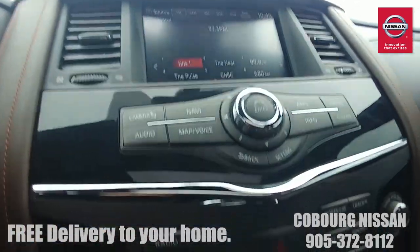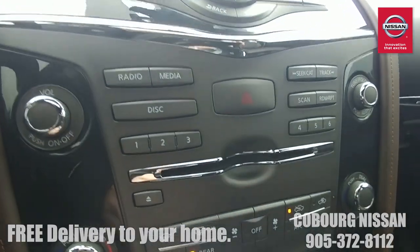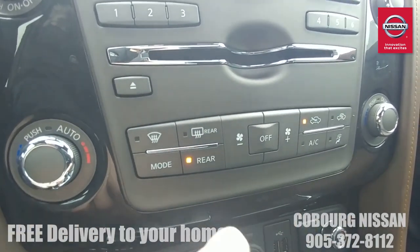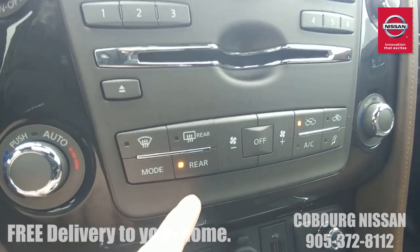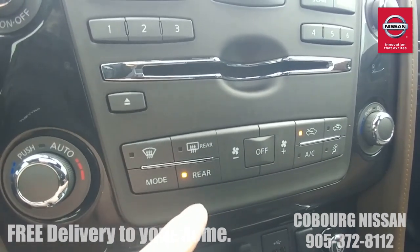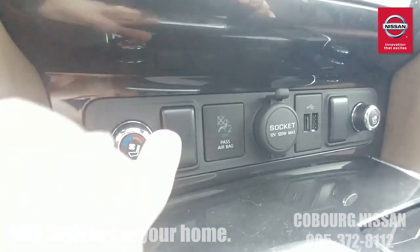If you're not a touchscreen person, there are also all the tactile buttons down here for radio, volume control, and presets. You've got dual-zone climate control — driver and passenger temperatures — and rear controls that you can turn off if you've got little ones who like touching buttons, or leave on so they can control temperature from the back.